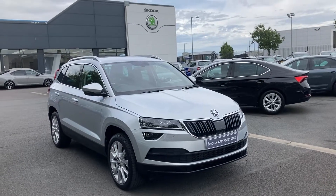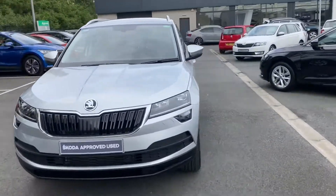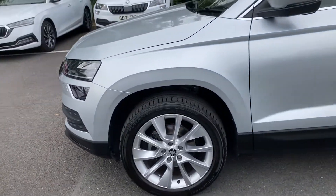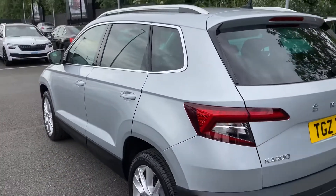Good afternoon customers, welcome onto our forecourt here at Mervyn Stewart Skoda in Belfast. Here to show you a Skoda Karoq. It's an ACL so you'll get your front and rear sensors, finished off in brilliant silver — absolutely spotless car, not a mark on it.